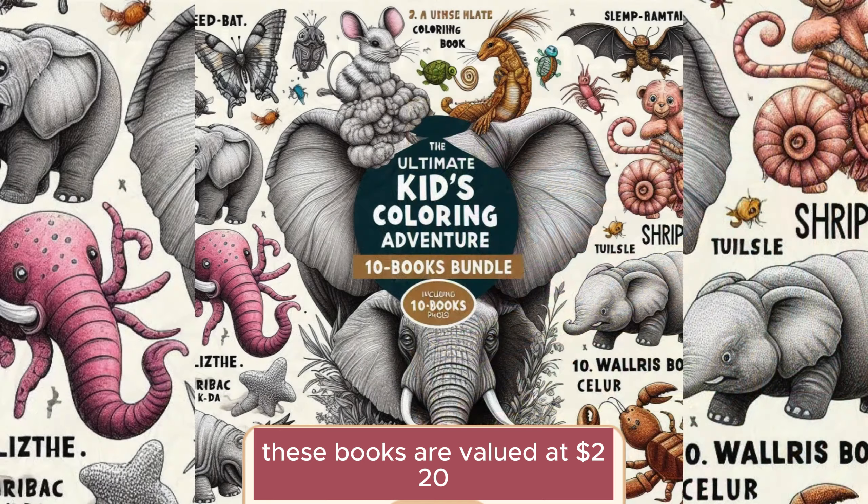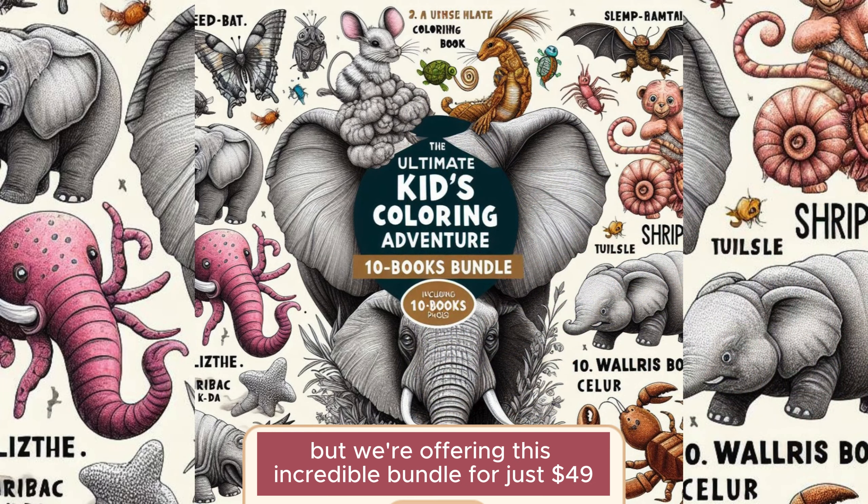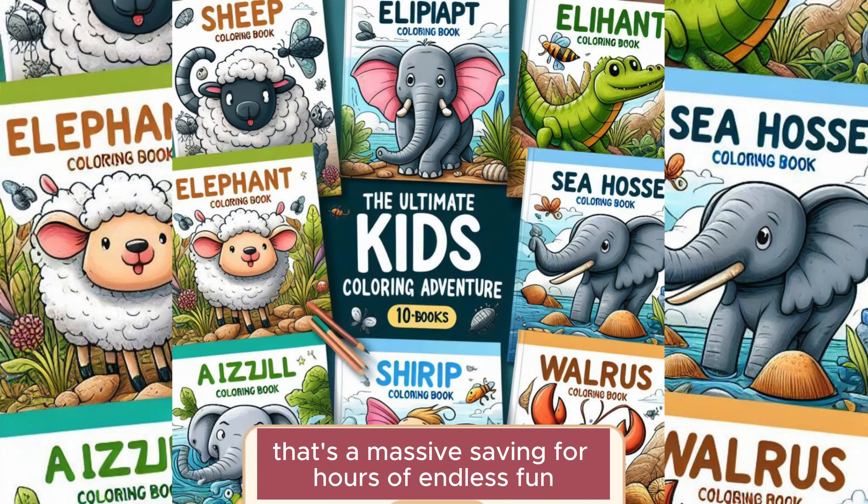These books are valued at $220, but we're offering this incredible bundle for just $49. That's a massive saving for hours of endless fun.